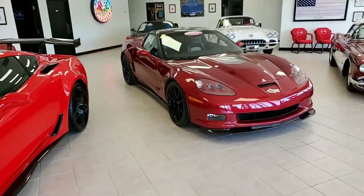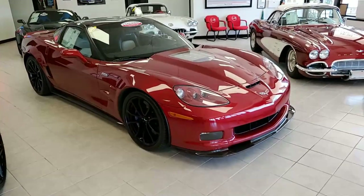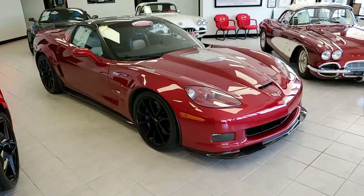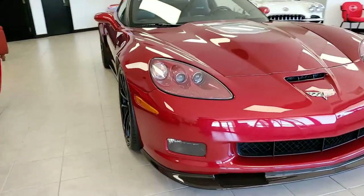This car will turn heads. It's in our showroom right now at buyavette.net in Atlanta, Georgia. It's a 2010 Chevrolet Corvette SR1 3ZR Custom. This is a stunning car, and as we said, this will turn heads.